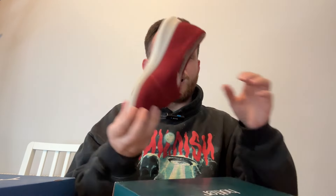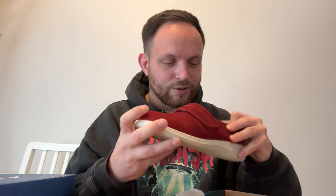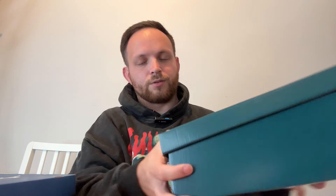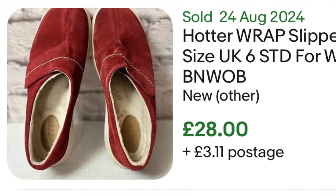We then have a pair of wrapped Hotter shoes — brand new, even got the stuffing inside. Really nice red suede — not really my cup of tea if I'm being brutally honest. A good thing about Hotters is they just tell you the model number on the shoe and on the box, so easily identifiable. Bang that on eBay and you'll get sales of about 30 quid.